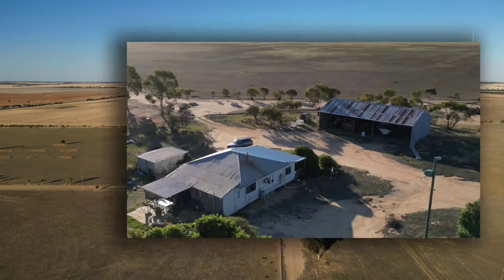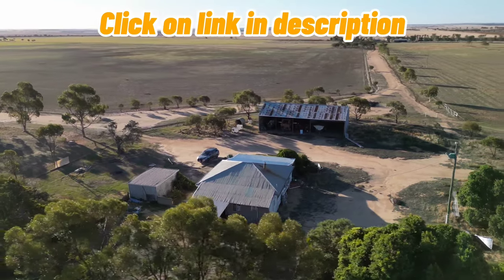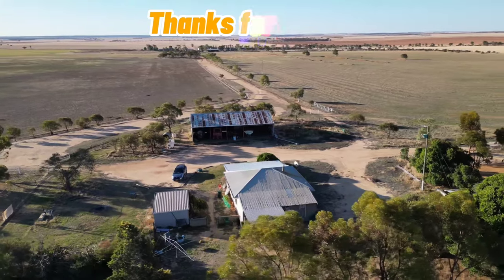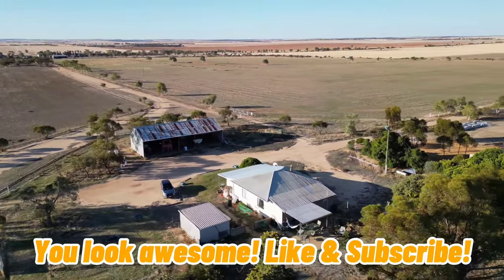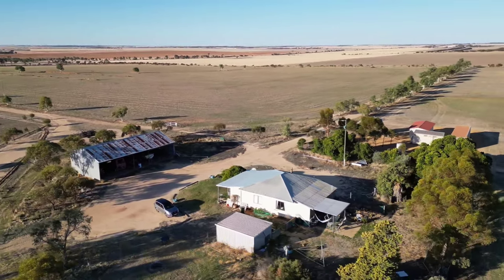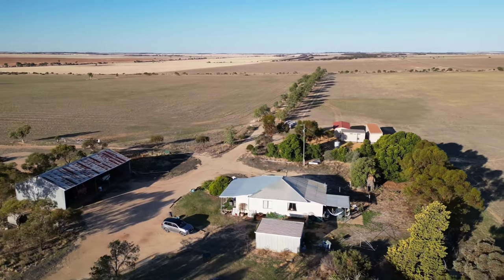The Melaleuca Brumby Farmstay — I'll put a link in the description which will take you to the Airbnb site where you can read all about it and get more information. Thanks very much for watching. If you haven't already subscribed, I would love that. We'll be back soon with lots more reviews — take care, bye for now.